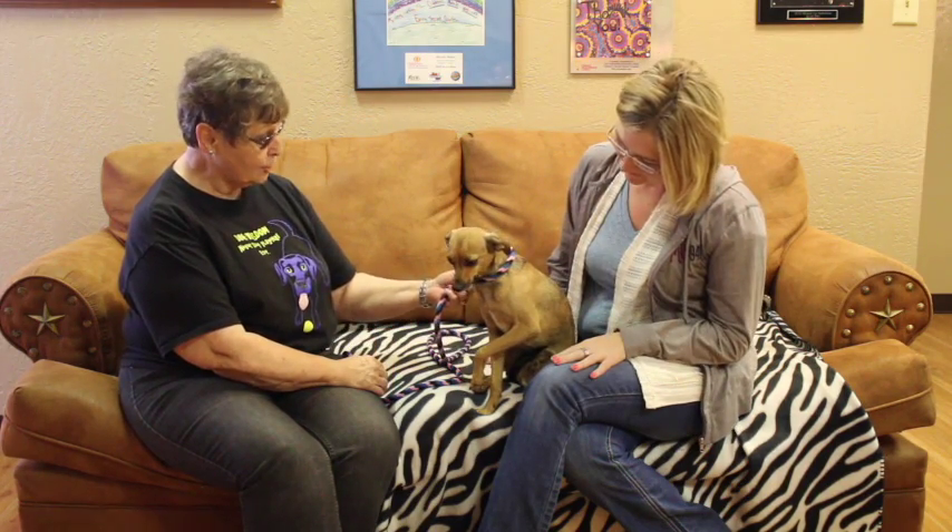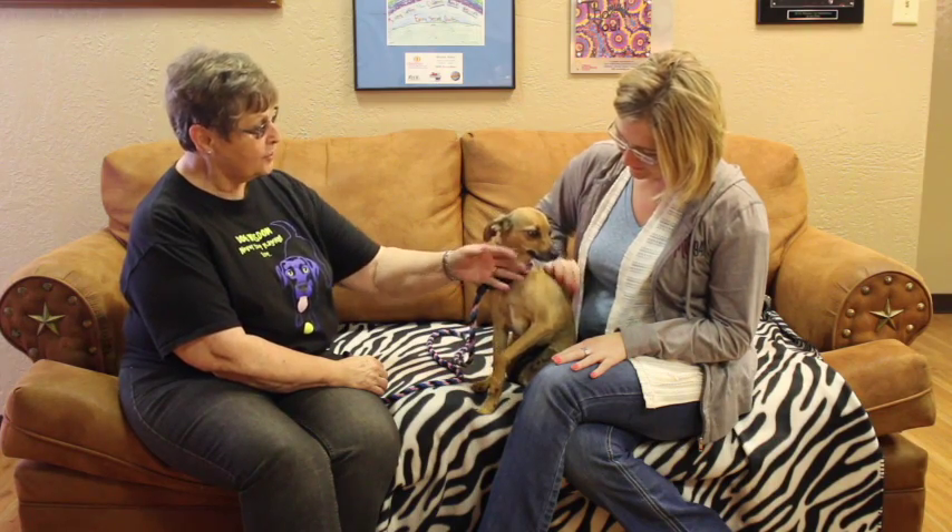He's just getting to know you but he's very friendly. He does well on a leash, and he's already been to the vet, so he's ready to go to a new home. He's probably about a year to close to two years of age.